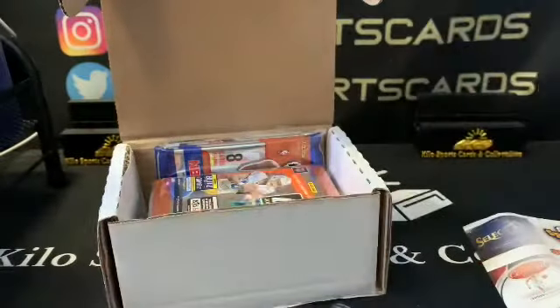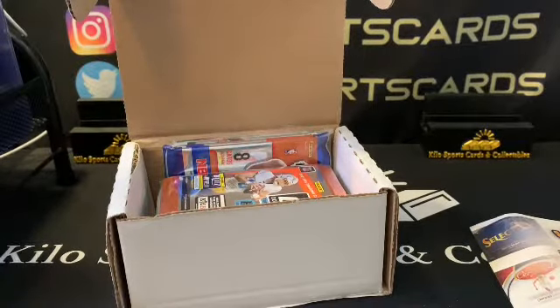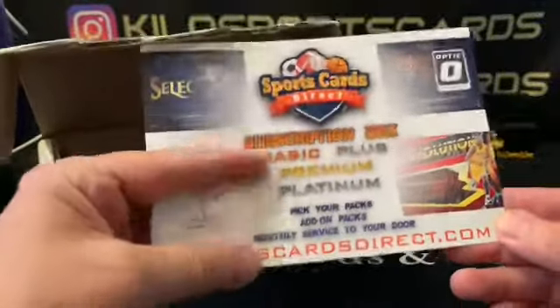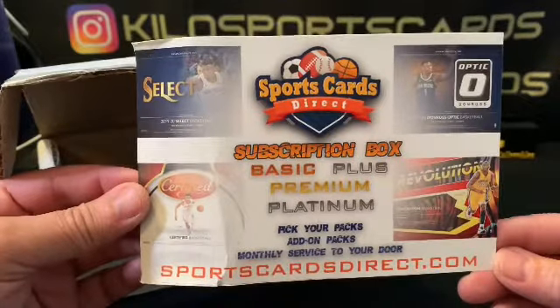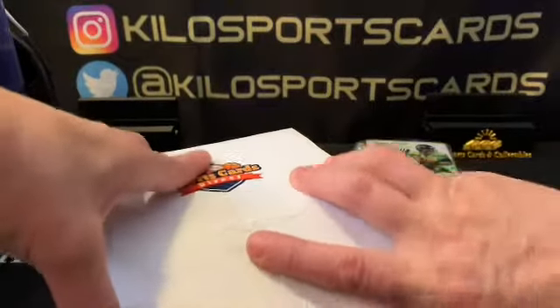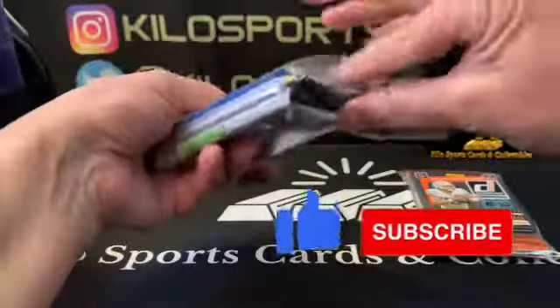They do usually give you some supplies which is nice because those are always coming in handy. Here's the information for Sports Cards Direct if you're ever interested in signing up — here's the website. They do have soccer and hockey, and you can also add packs on to your boxes if you want. They always do all hobby packs, never any retail.